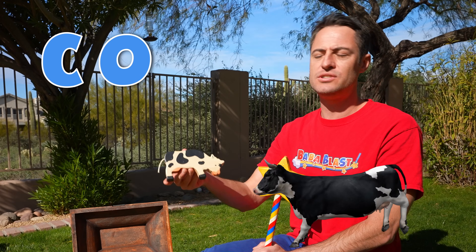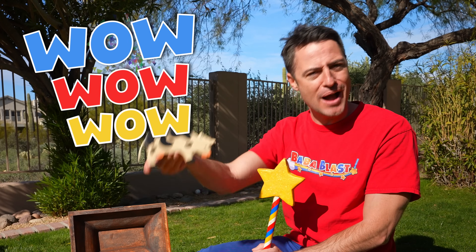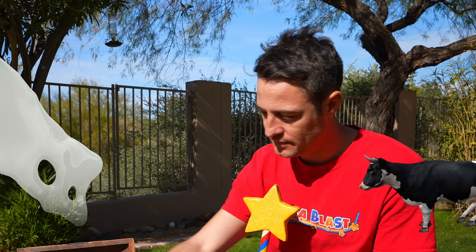C-O-W — that's how you spell cow. C-O-W. I love cows. We get lots of stuff from cows, and one of them — you got it — milk. Yum.